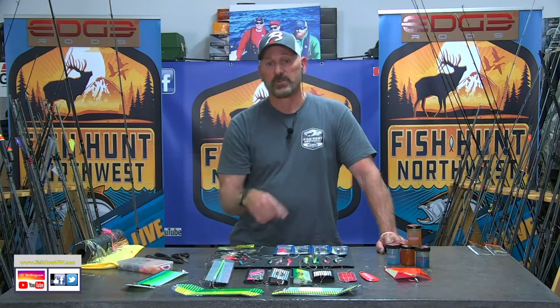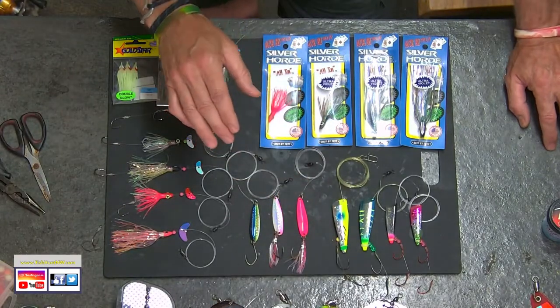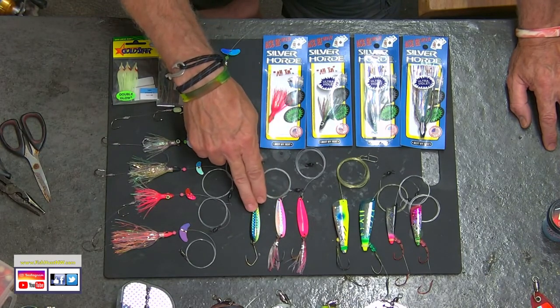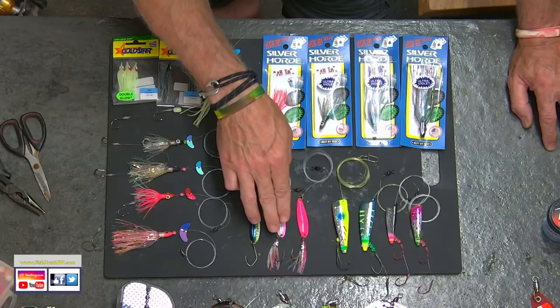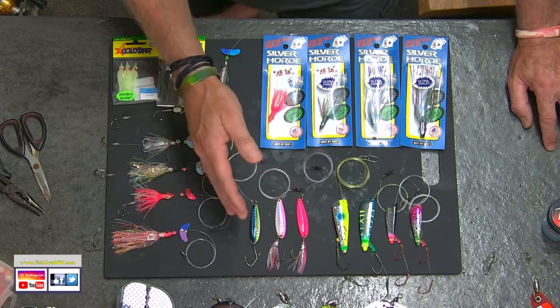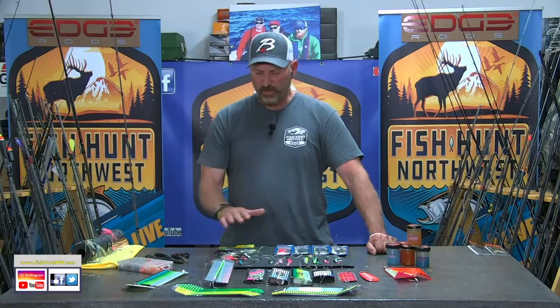A 24-inch leader behind a dodger is perfectly acceptable — it works great. Behind a 360 rotating flasher I'll go with about 32 to 34 inches. For spoons, Silver Horde Kingfisher spoons — the number two, which is a two-inch spoon — in pink pearl and herring aid are excellent choices, matching the krill and small herring. On those pink spoons I'll add a small UV hoochie tail wagger for extra action. I also put krill scent or fire drill herring scent on the backs of the spoons, and don't be afraid to add a little anise — those fish really respond to it.